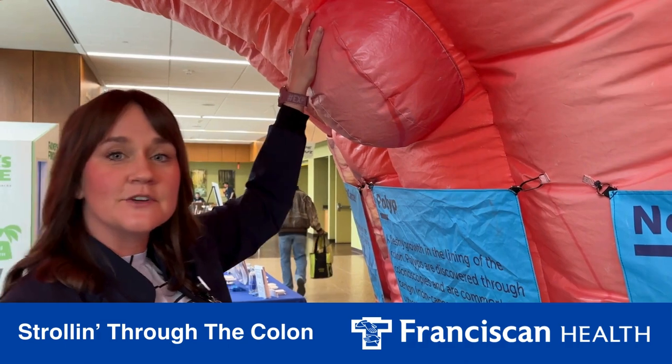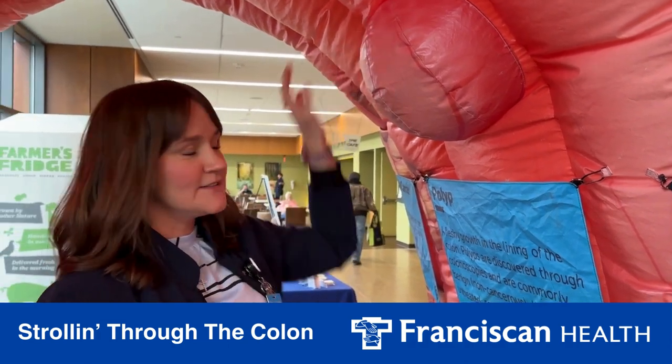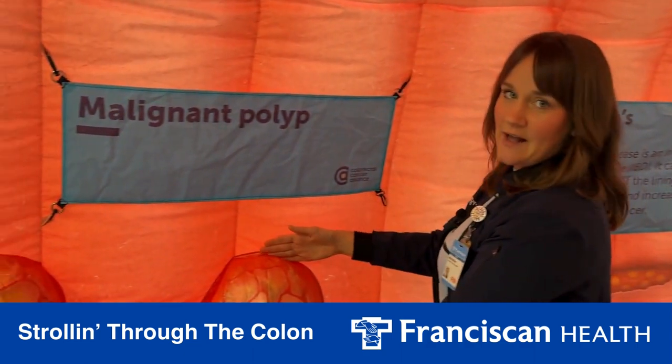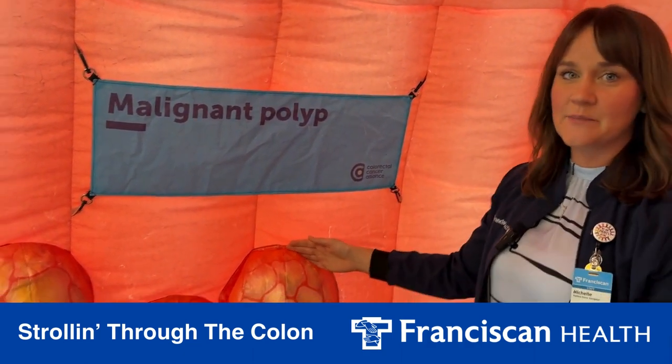This would be a polyp. Polyps are very common. And if it's removed during colonoscopy before it becomes a malignant polyp — a malignant polyp is a cancerous polyp.